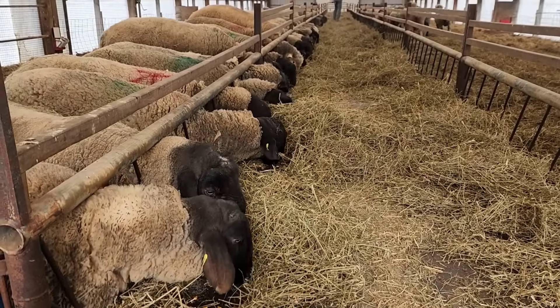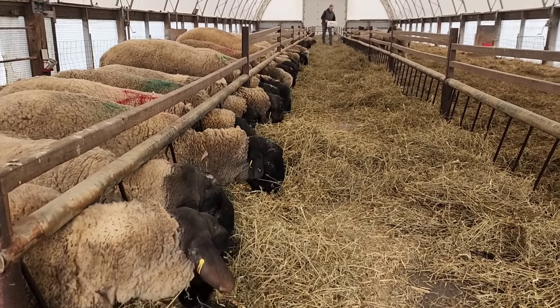The rams are real happy now because they have this entire barn for a little while anyway. They're starting to get along a little better. Just when we walked in here, Cash and Klondike were lying side by side because they're past buddies. I think you guys are a little hungry. Are you hungry?